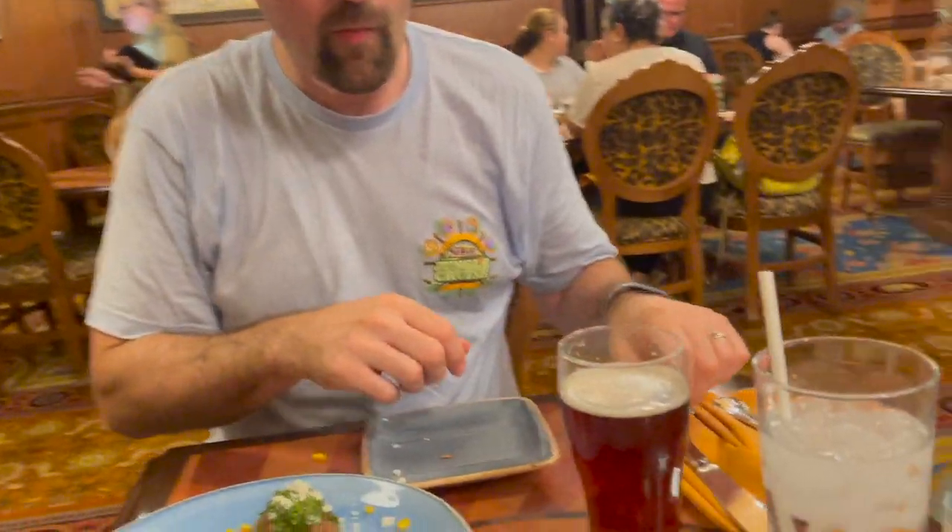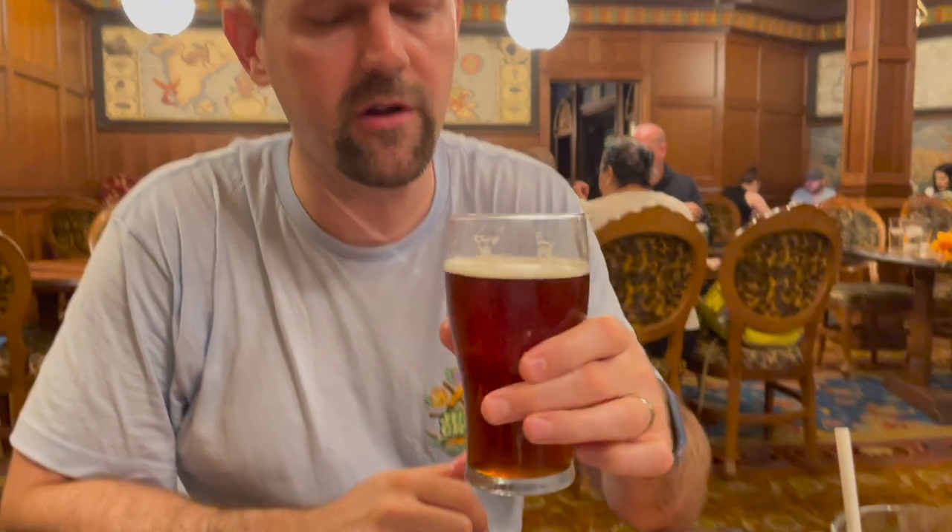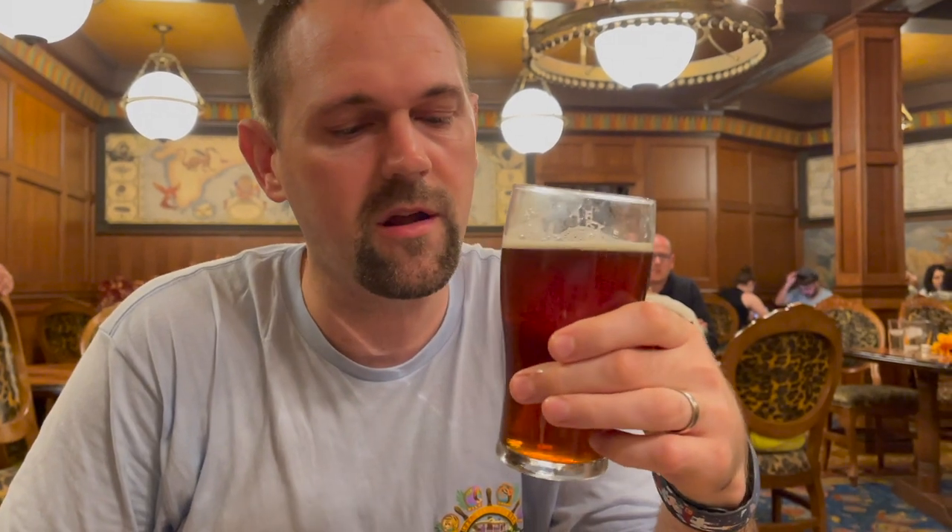How is your Kungaloosh? It's really good — it's a good brown ale. It kind of reminds me of Fat Tire, a similar flavor. I like brown ales. Yeah, I'd order this every time. That's a really good beer.